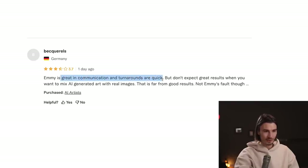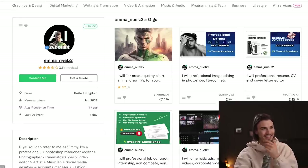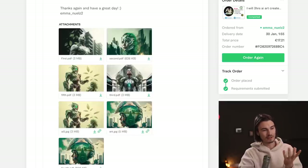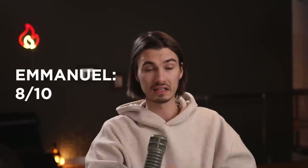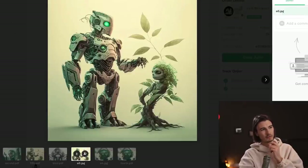He already got his first review from someone else: 'great communication and quick turnaround, but don't expect great results when mixing AI generated art with real images.' He even changed his whole profile to verified AI artist after getting just one or two gigs. But I have to say, for 17 euros — about $19 — with zero replies to his questions, he generated a solid result. He took my briefing in creative directions and maintained the color palette and all the ideas I gave him. I'll give this an 8 out of 10 and save some images for future inspiration.